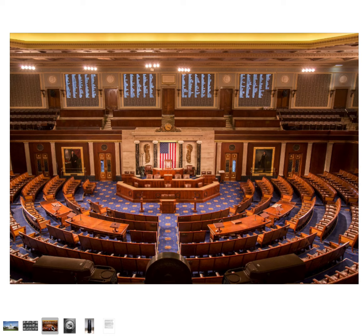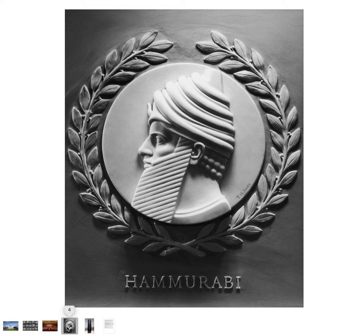This is a Babylonian king named Hammurabi — you've probably read in the textbook about the Code of Hammurabi. His relief would be on the back wall of the chamber. He's the sixth king of Babylon, and he ruled Babylon from around 1792 BC until his death in 1750 BC.